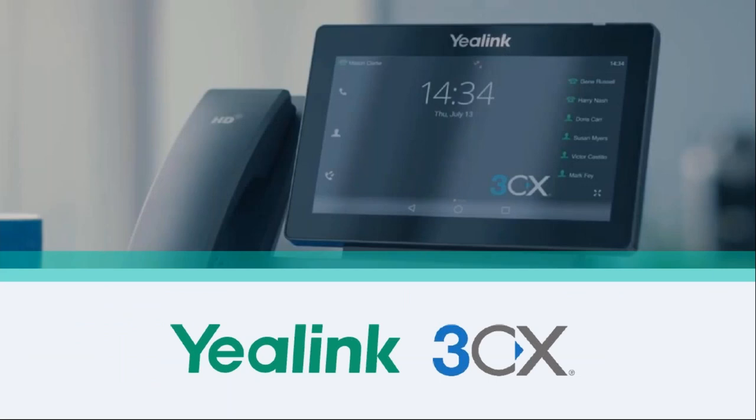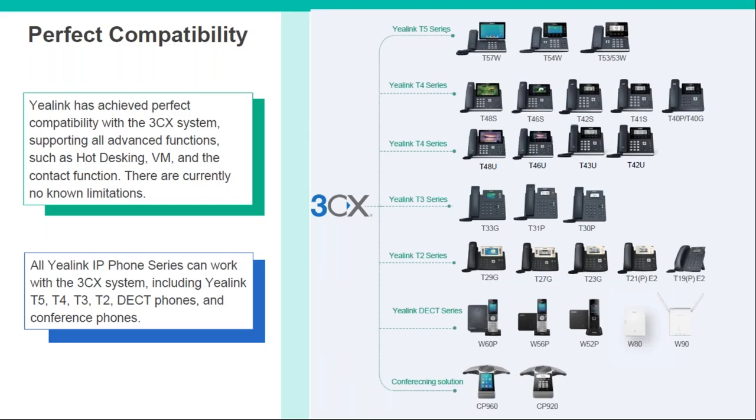For anyone not aware, Yealink is fully supported on 3CX and is one of our most popular choices alongside 3CX systems. Pretty much all models are currently supported — the T3 series, T5 series, T4U, everything we've looked at today. The only thing due to be added is the new W73 base station, but that will be added. All advanced features such as hot desking and voicemail are supported on 3CX with no known limitations. If you want to know more about 3CX in general, just pop a message in the box.